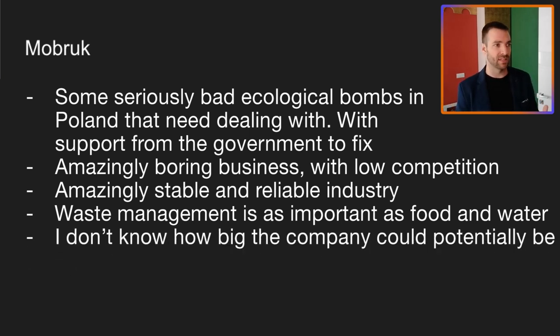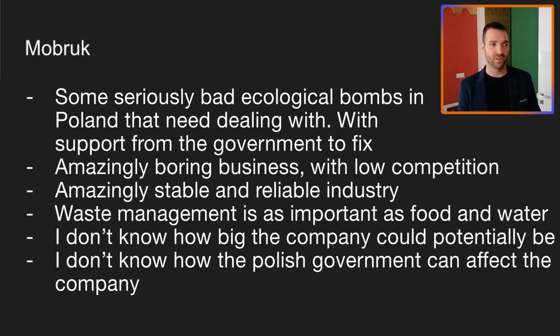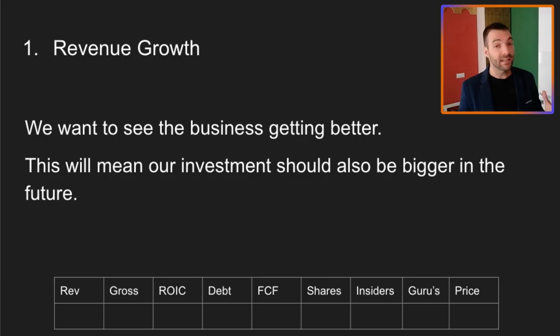Some of the questions I have at the moment: I don't know how big the company could potentially be, and I also don't know how the Polish government can affect the company. But on InValue Investors Club, there is a really detailed write up on the company — that's where I've learned a lot about this company myself. That's a good place to start when you're doing your deep dive. Now let's turn to the financials and go through my nine point checklist.